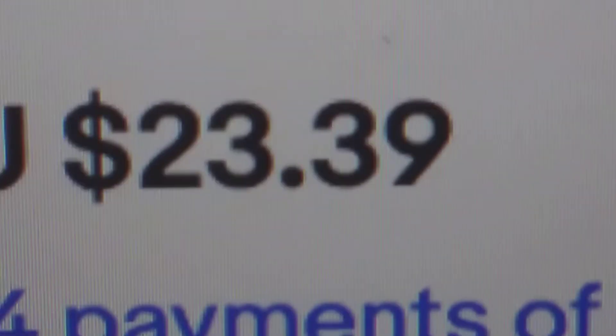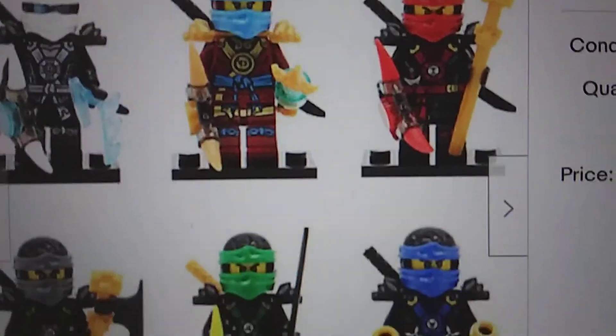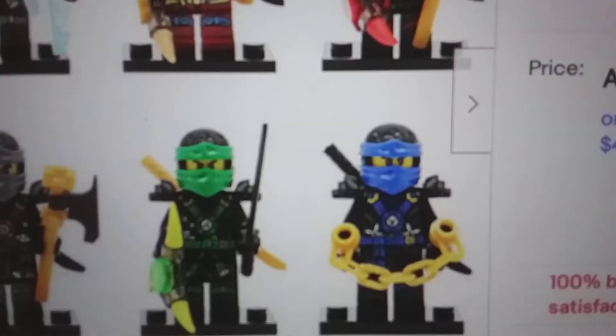And guys, I do have to say, that's pretty good for like 24 minifigs. And not just that one, like this one too - look how real this looks. Look at that Jay, he literally has blue eyes!